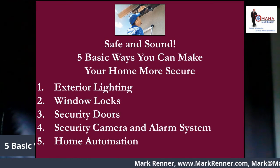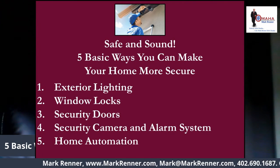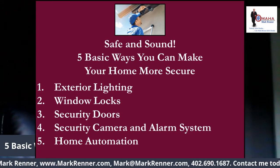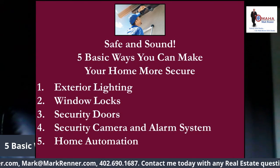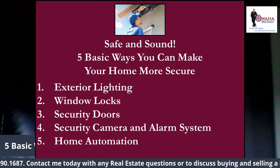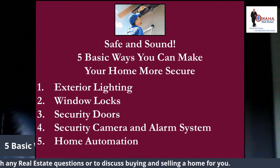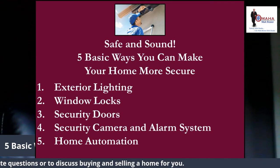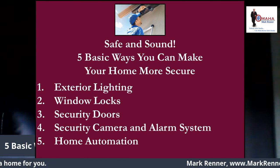While alarm systems, cameras, and motion detectors help protect your home, you should also consider the smaller things. This includes making sure your mail gets picked up when you're gone, or temporarily suspend service. Keep newspapers, flyers, and packages off of your front porch. Nothing says 'I'm not home' like having your porch littered with deliveries. Be sure to have a trusted neighbor or friend check your porch daily if you're out of town.